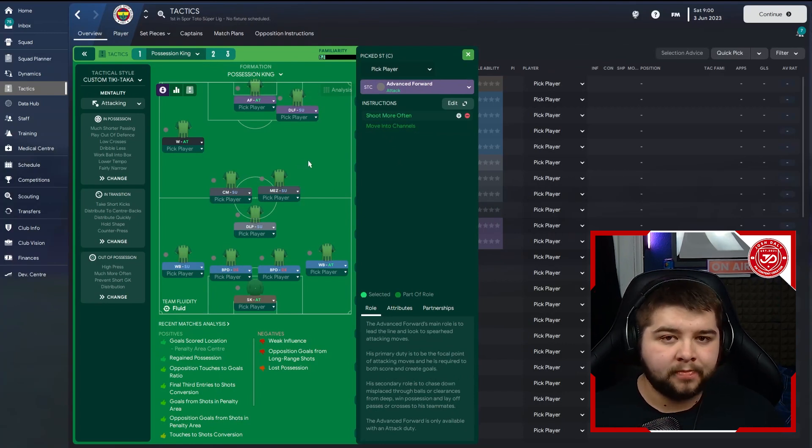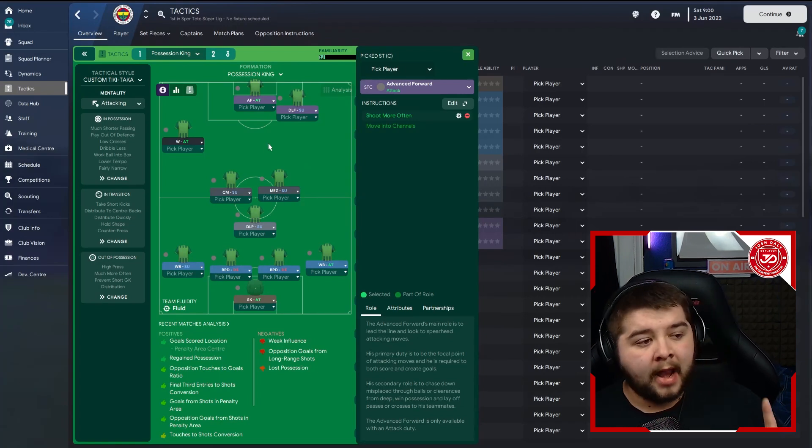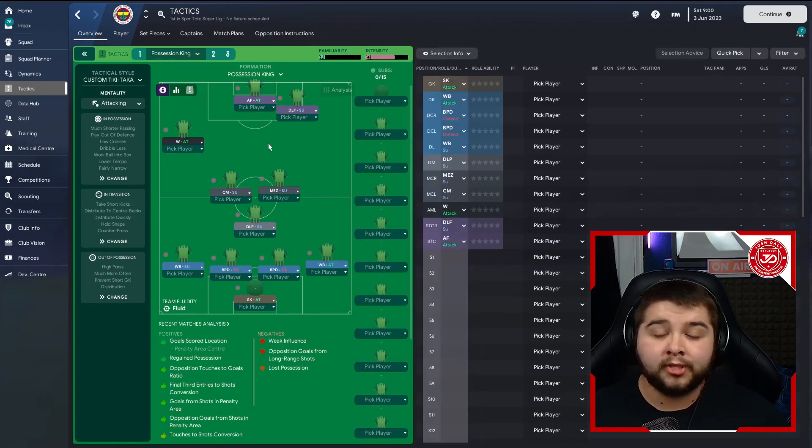So it is a real mixture of positions — a mixture that works really, really well. And as always, I have gone to the effort to make you guys an attacking variant and a defensive variant, so feel free to check those out. We're now going to get right into them.